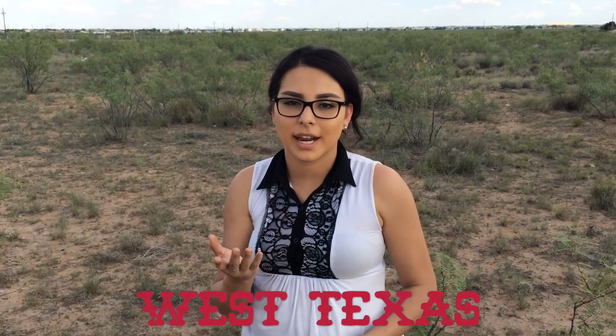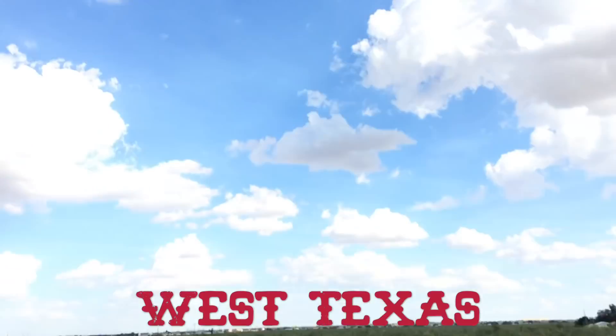Hey guys, we're out here in the middle of nowhere and we're on the hunt for some tarantulas right now. It is a hot day but we got clouds so it's okay.